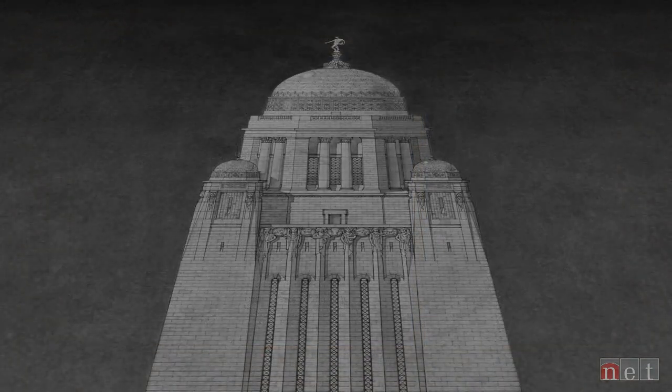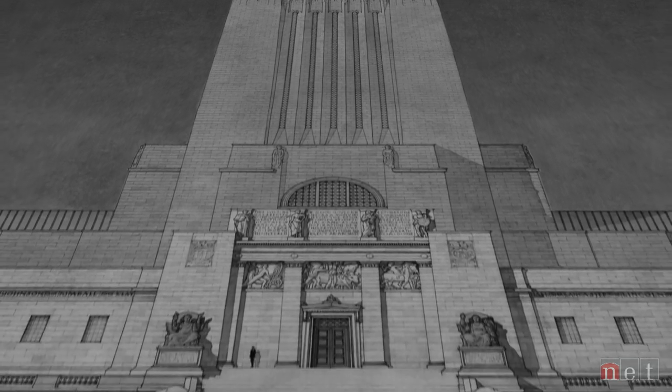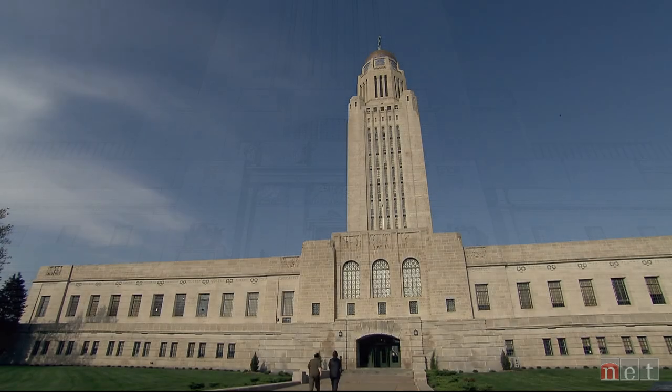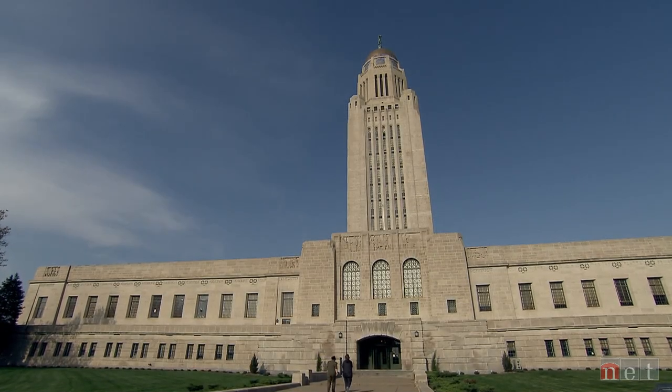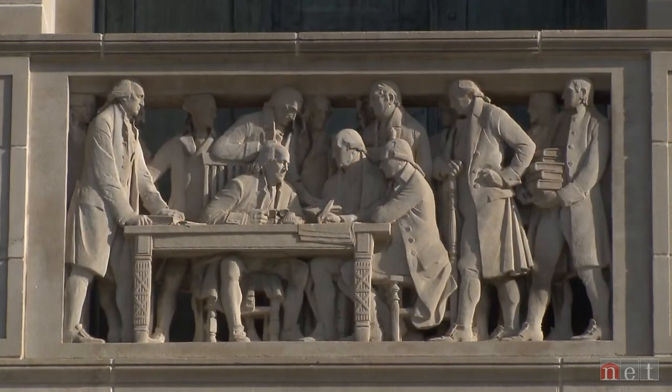From the beginning, Goodhue had a grand plan with detailed drawings. It's just apart from anything that had ever been done before. It's all carefully planned and laid out to tell a story of Nebraska and world history.